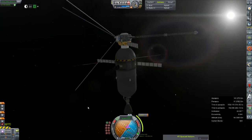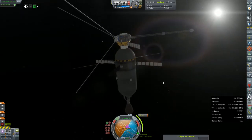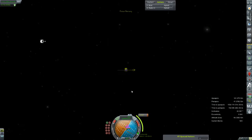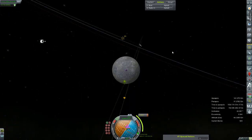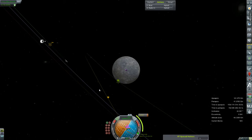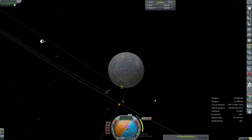Hey everybody and welcome back to Kerbal Space Program RP-0. We are rejoining our Mercury flyby mission. This is going to make a small adjustment to its course on its approach to Mercury — it's still about nine days away. I'm going to use our RCS thrusters for this and do it 12 hours ahead of time. It might save us a tenth of a meter per second or something like that on our delta-v.